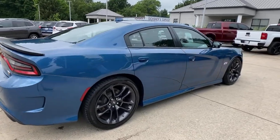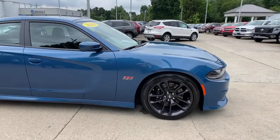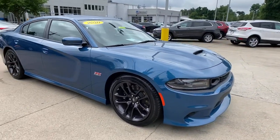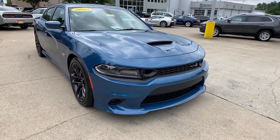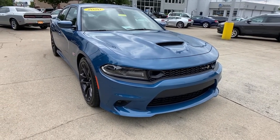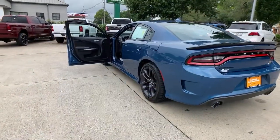Look no further than the 2020 Dodge Charger. With less than 10,000 miles on the odometer, this vehicle stands out from the rest. The Dodge Charger — the powerful high-performance muscle car with four-door convenience, technology that keeps you safe and connected, and surprising fuel efficiency.